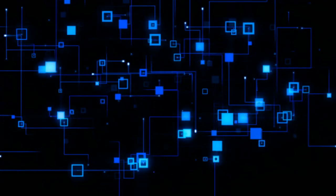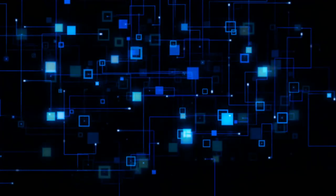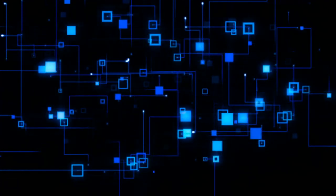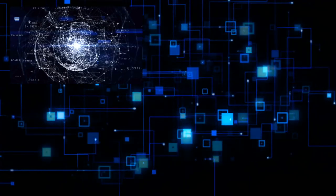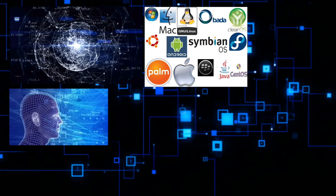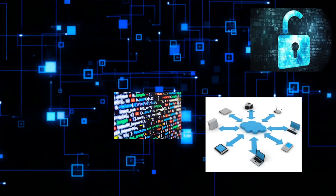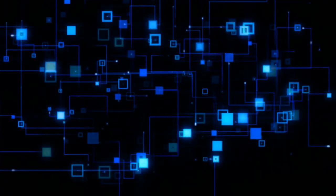Technology is defined as a manner of accomplishing a task, especially using technical processes, methods, or knowledge. Examples of technology are computer and information sciences, operating systems, artificial intelligence, programming, cryptography, and mobile computing. Technology connects people, making all forms of communication possible.